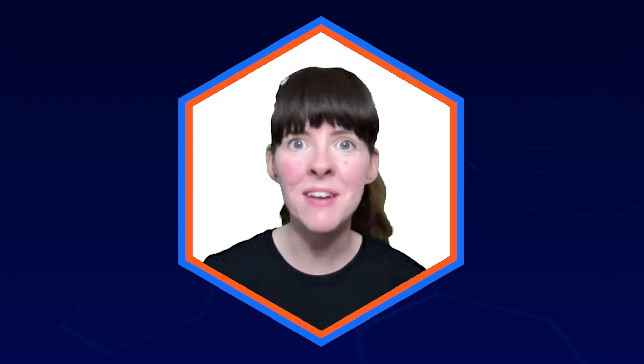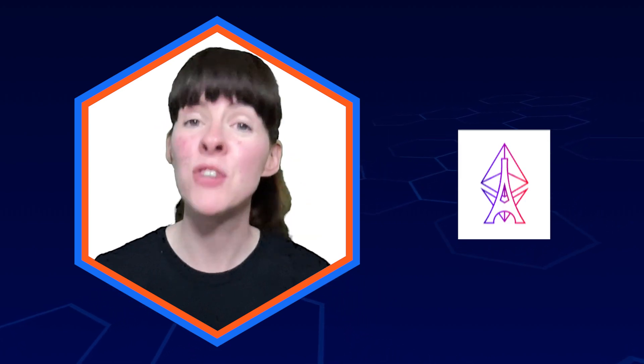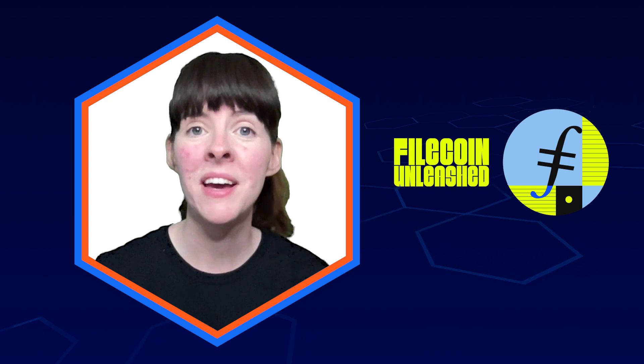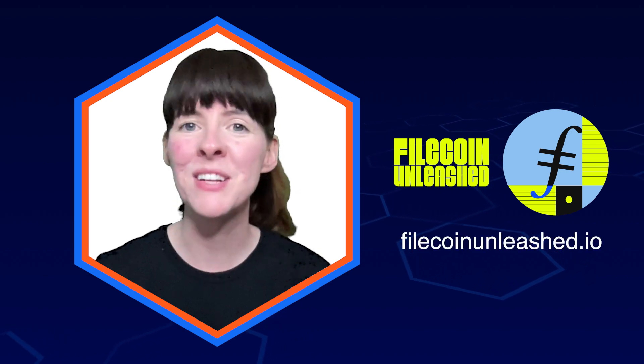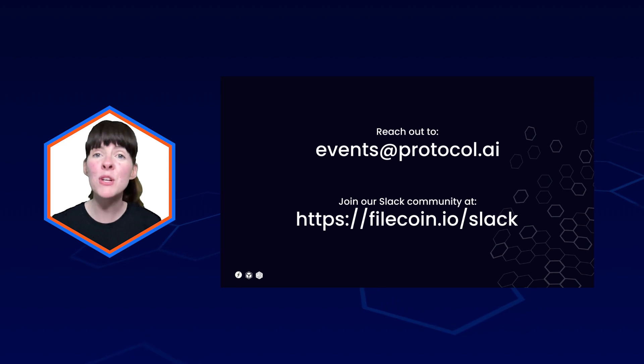There are a ton of amazing events coming up and we're eager to see you there. We want to highlight ECC in Paris — there'll be lots of great Filecoin events. We've just announced Filecoin Unleashed; you can register now at FilecoinUnleashed.io. If you'd like to be featured in the next roundup, make sure to hit us up at events at protocol.ai, and be sure to check out the full update and links to everything on our YouTube channel. See you there.